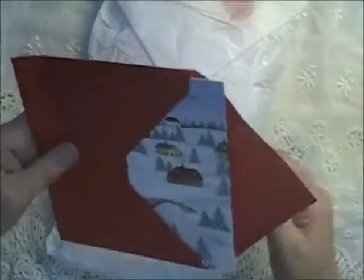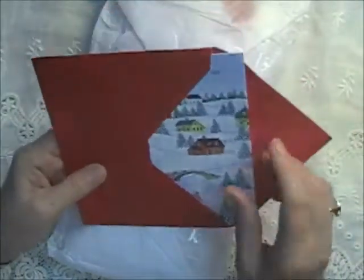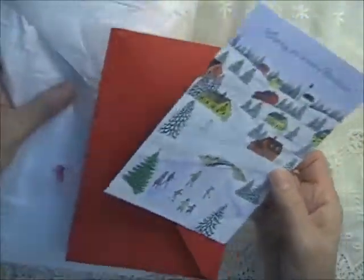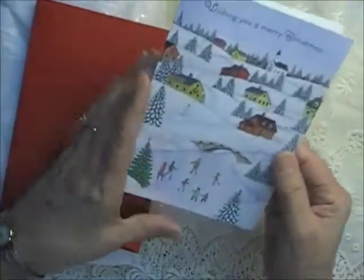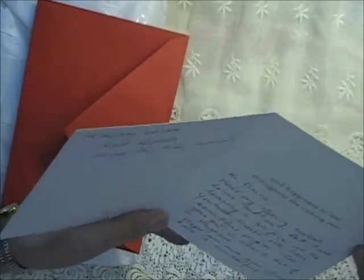This next one is from — the return address only says Mary in Salina, Kansas. She sent a card. I think Debra intended to send a card with hers and it didn't make it into the package — that's okay, Debra. The card is from Mary Ann Kisker.